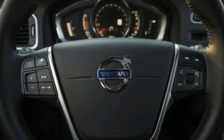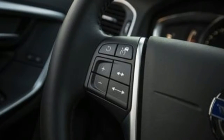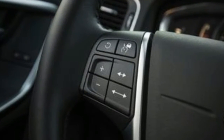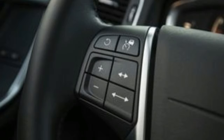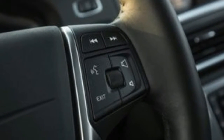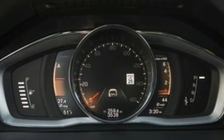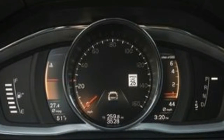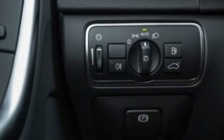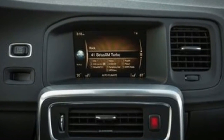Hard buttons for navigation and audio functions help somewhat, but they're clustered confusingly on the center stack. Volvo has transitioned in recent years to an all-four-cylinder engine lineup, and the V60 offers a 2.0-liter four-cylinder in three strengths: the turbocharged T5 with 240 horsepower, the turbocharged and supercharged T6 with 302 horsepower, and the high-performance turbocharged and supercharged T6 Polestar with 362 horsepower.